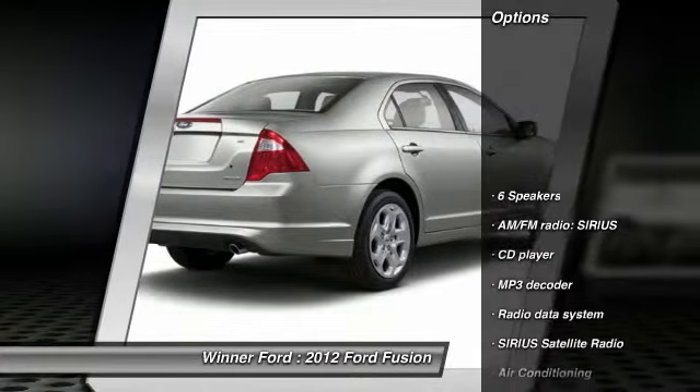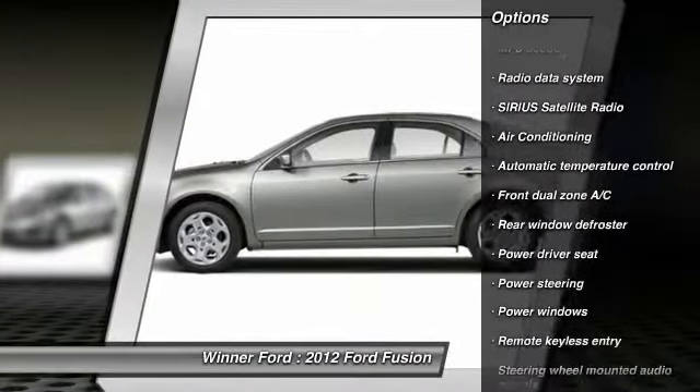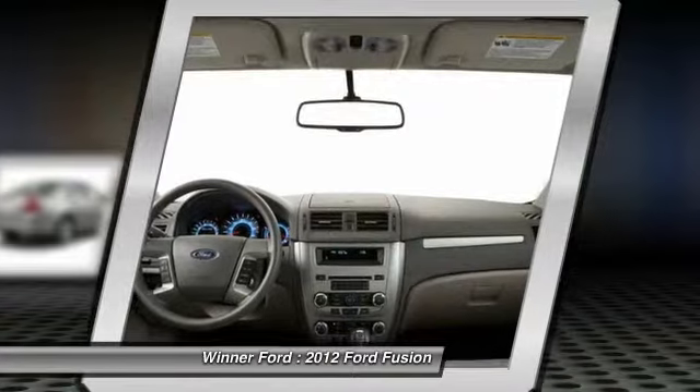Here are some of this vehicle's great options: navigation system, traction control, power passenger seat, dual airbags, air conditioning, front power steering, alloy wheels, one owner, four-wheel disc brakes, center armrest.